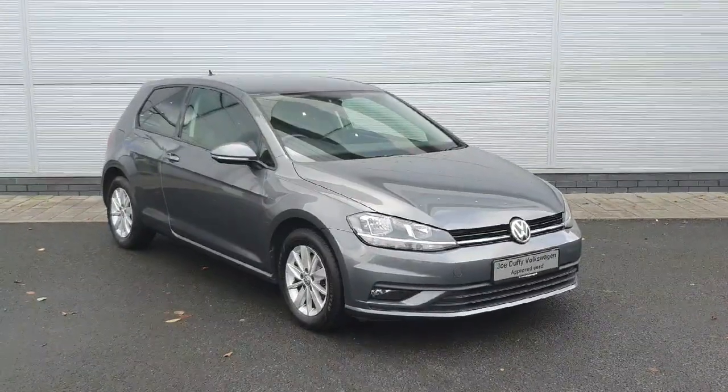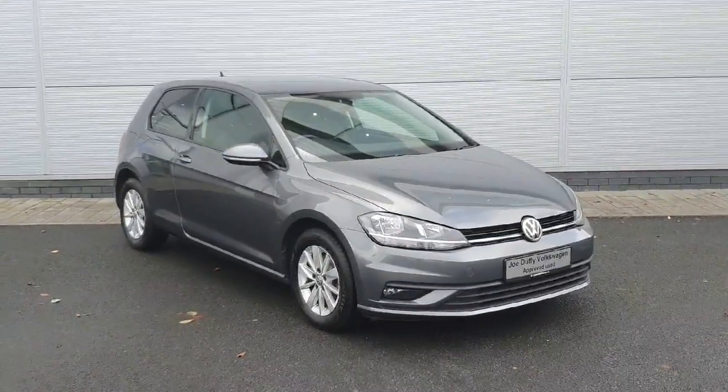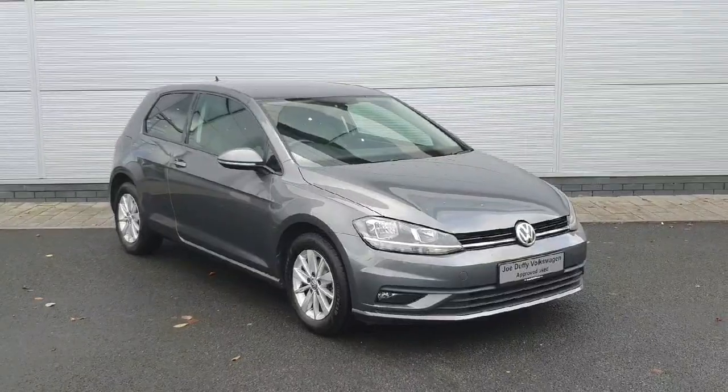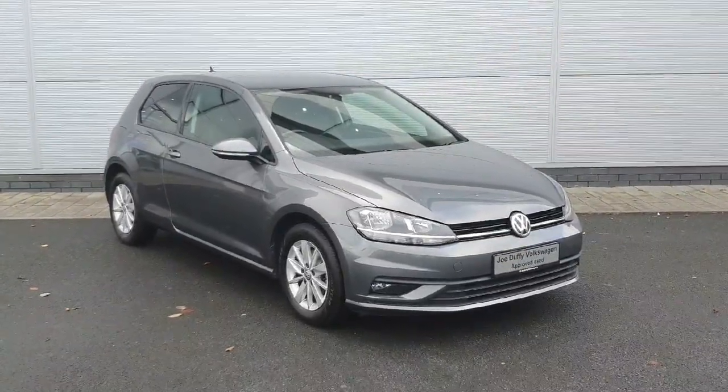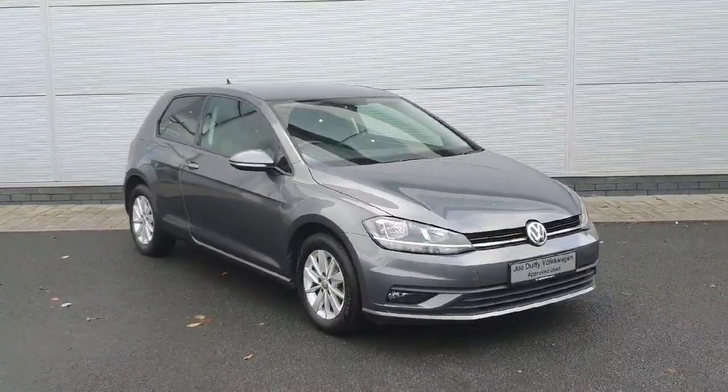Welcome back to Java Duffy. Today we have a 2019 Volkswagen Golf Van. It comes with a 1.6 litre TDI producing 115bhp and it has a 5 speed manual gearbox to boot. The car is packed inside and out with features, so let's take a look around.